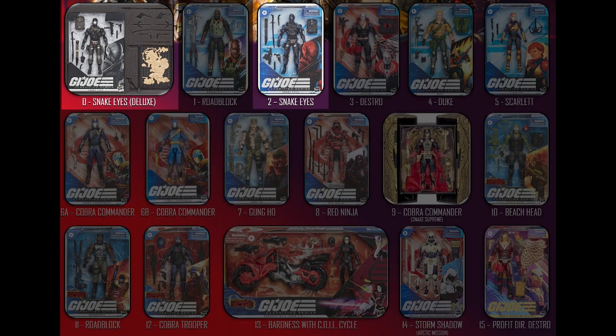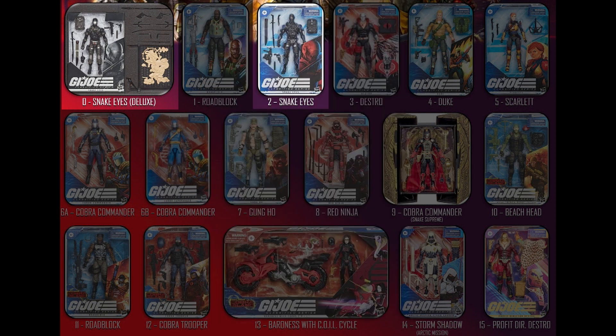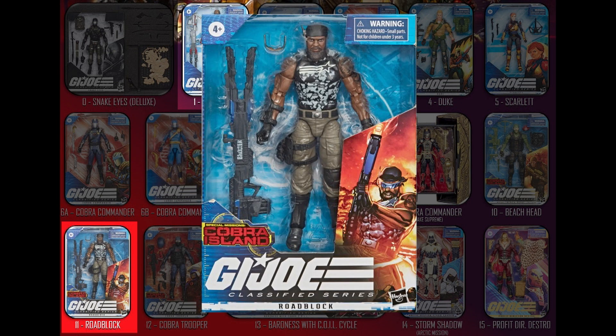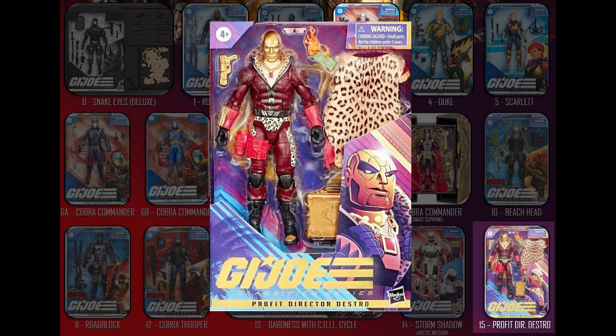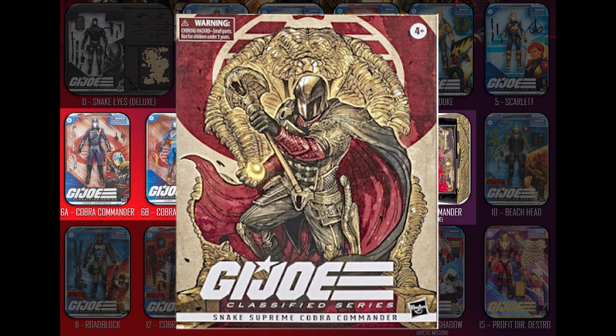But when you look closely: we've had two versions of Snake Eyes — an exclusive and then a general release, which even the general release is hard to find because of Hasbro's poor distribution. We've had two Roadblocks, one of which is an exclusive. We've had two Destros, one of which is an exclusive. And three — count them, three — Cobra Commanders, one of which is an exclusive. So out of 17 new products, we've actually only had 12 different characters.